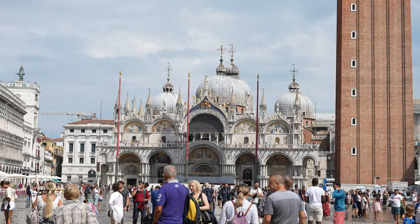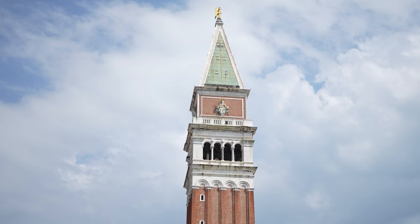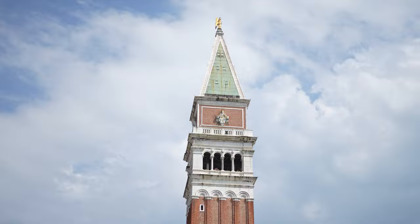We have made it to St. Mark's Square, where there's St. Mark's Basilica, but it's also flooded here, so we're getting the full experience.